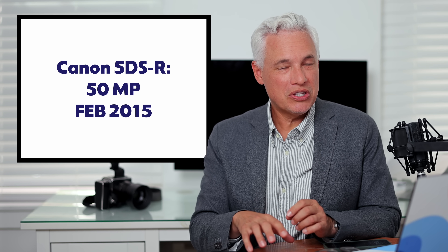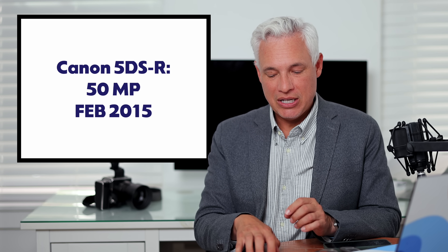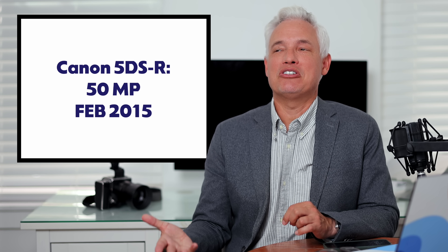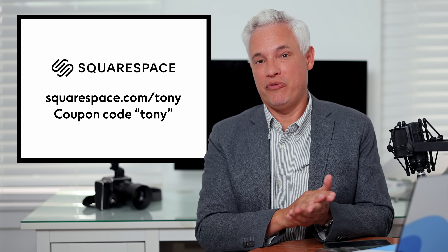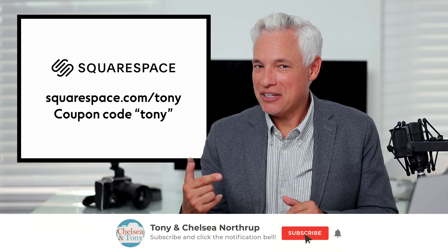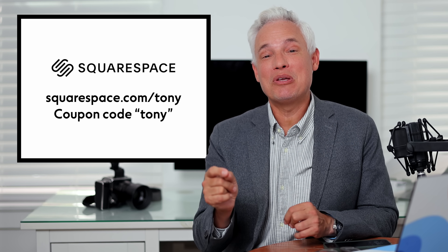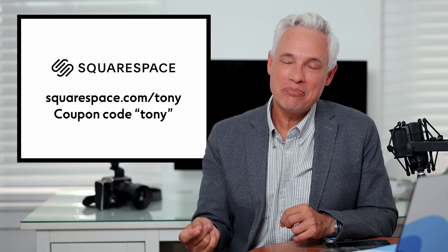Nobody has really upped megapixels substantially since then in the full-frame world. Unfortunately, I don't think we're getting this 410 megapixel sensor in a consumer camera anytime soon — most likely Canon is just going to sell it for specialized uses like reconnaissance planes or security cameras. Canon, I'd love to see you put this sensor in a camera. There's a big demand for higher megapixels. In the comments below, let me know if you'd want Canon to launch that 410 megapixel sensor in a camera — somebody from Canon has to summarize the comments, so make your voice heard.